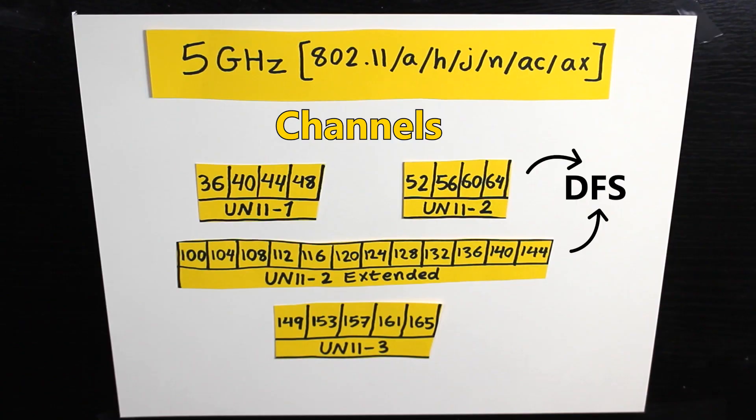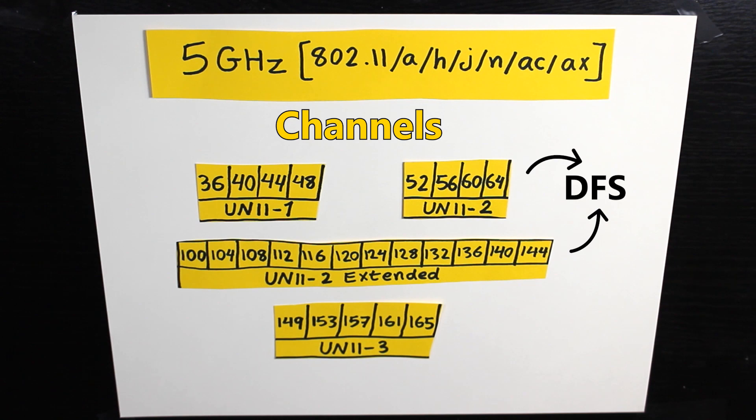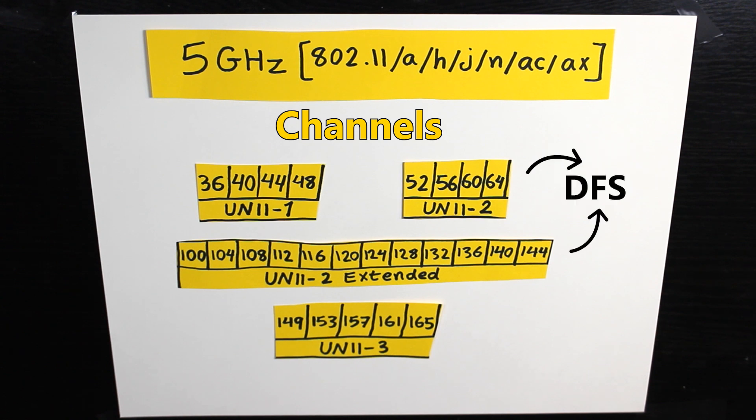Each country has its own rules and regulations regarding Wi-Fi channels, and these rules can change over time. For example, in the US all these channels were available before 2009, but then they were removed from 802.11 devices because of radar interference. Later, the rules changed and they were allowed again — not because interference is acceptable, but because a solution exists to avoid it: DFS, or Dynamic Frequency Selection.